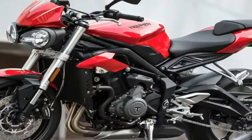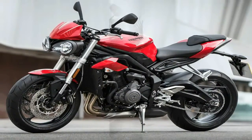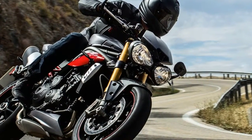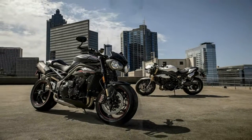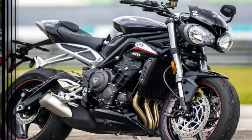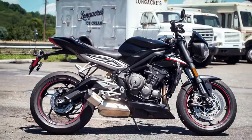The new bike is lighter by 2 kg, and thus offers a quicker power delivery as compared to its predecessor. The new Street Triple by Triumph offers an additional 10 mm of seat height as against the current bike, which stands at 810 mm. The front gets Showa 41 mm inverted separate-function forks, while the rear is suspended by a Showa monoshock with a piggyback reservoir.